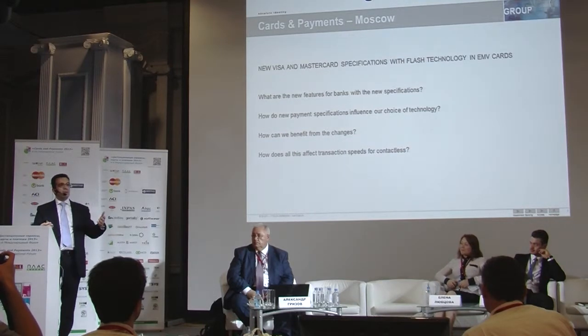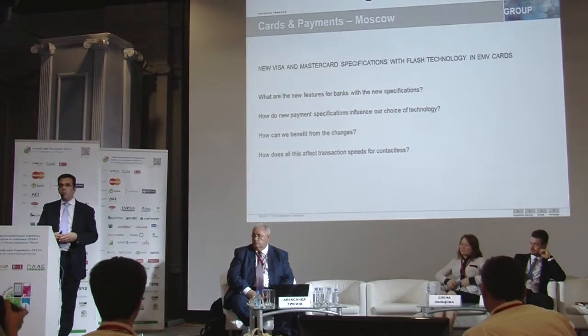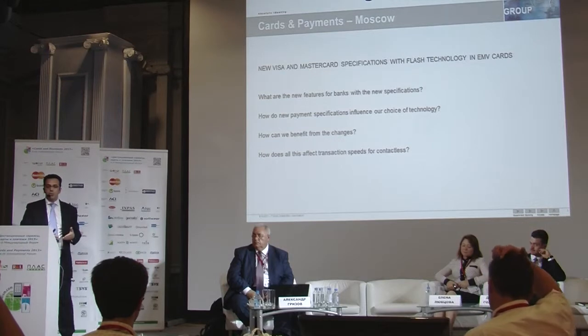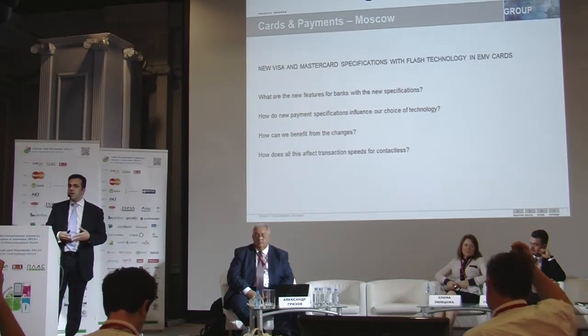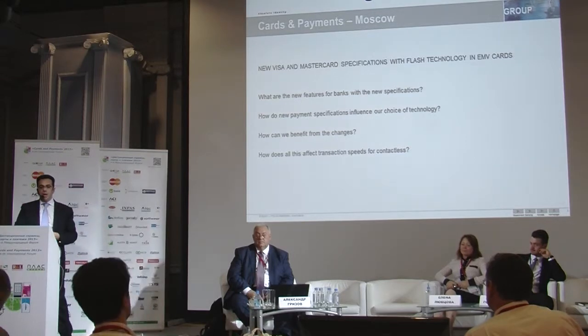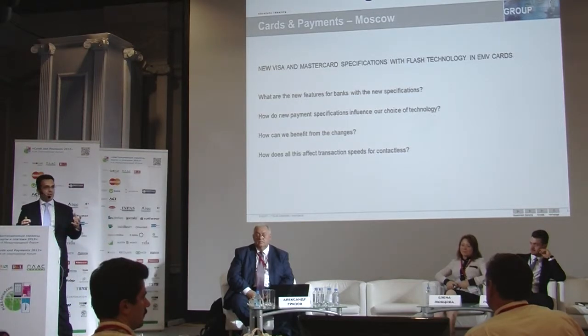The most important thing for the issuers, I would say, is what are the new features for the banks themselves in the new specifications? And how do new payment specifications influence your choice of technology?